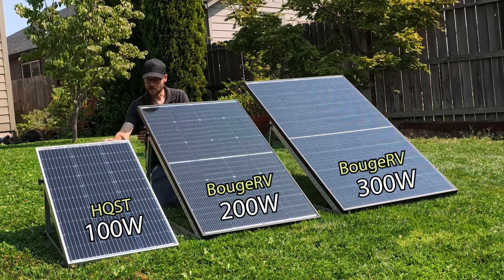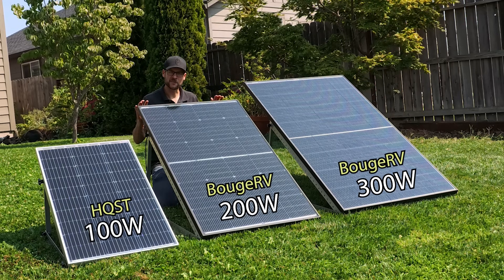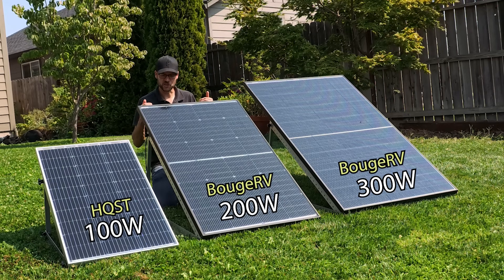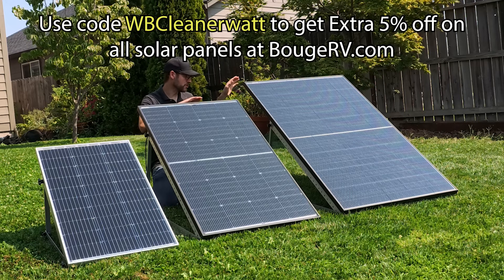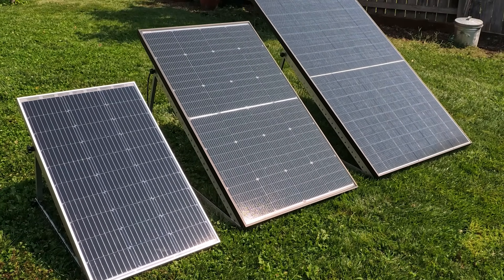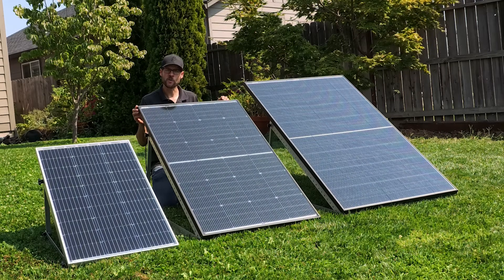I'm going to put affiliate links for each of these panels in the video description. If you purchase using those links, I earn a commission at no extra cost to you, which helps support this channel. I'll also include a discount code for the Booge RV panels so you can save a little extra off the sale price. I hope this video was helpful — if you'd like more solar panel comparison videos, let me know in the comments. If there are specific brands or models you'd like me to compare, leave the brand and model number below and I'll look into it for a future video. Thank you so much for watching — until next time.